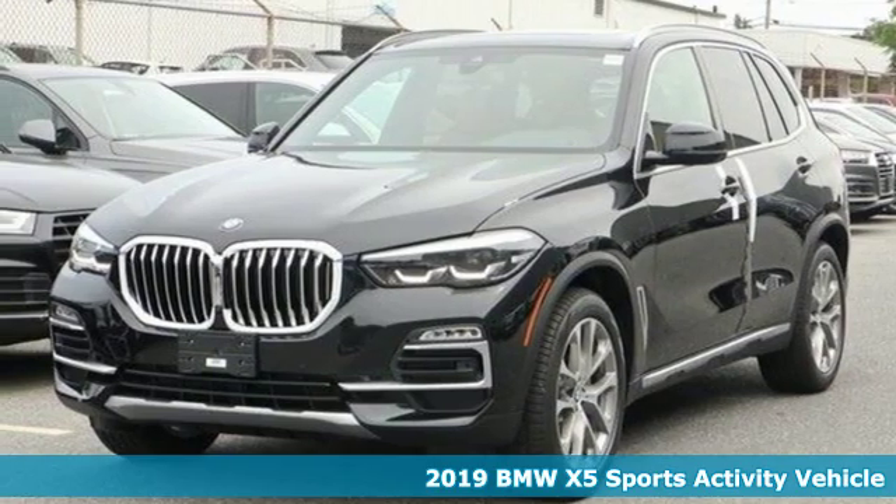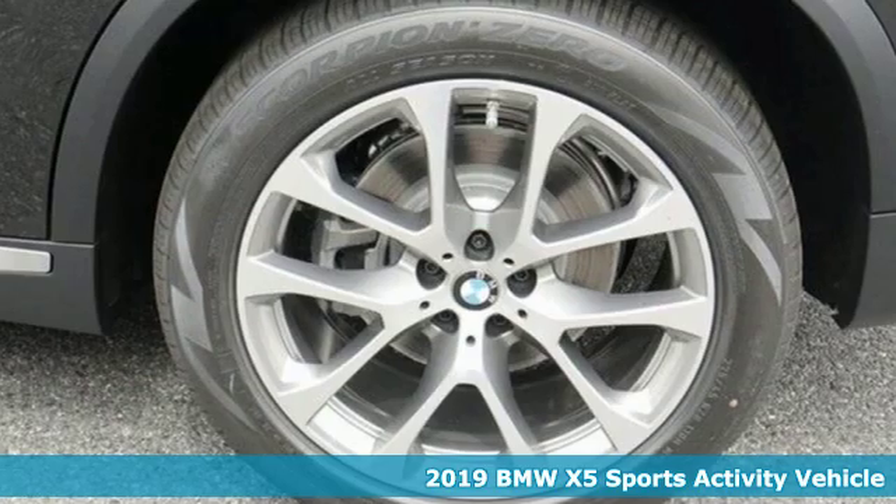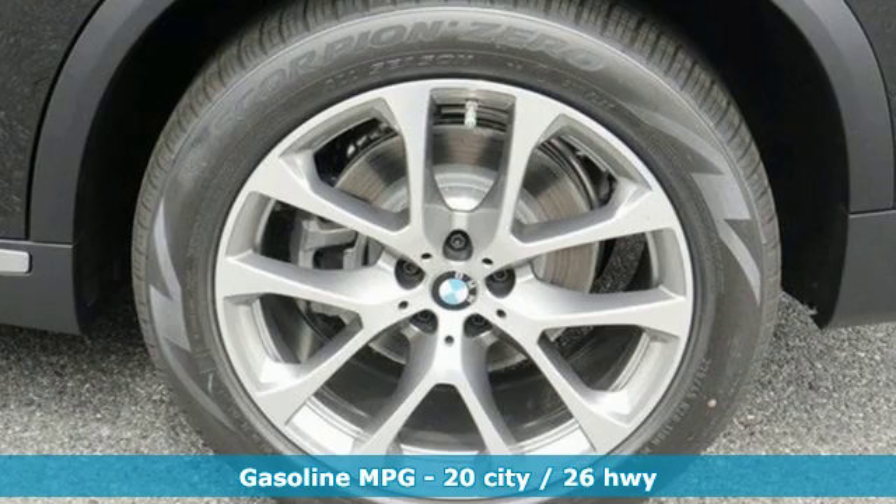It's a new 2019 BMW X5. It takes luxury and you to new heights. You'll look forward to every drive with features like these.